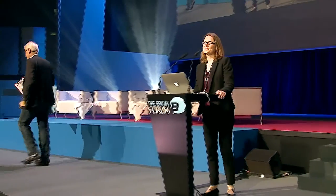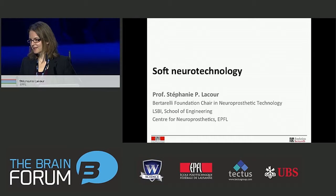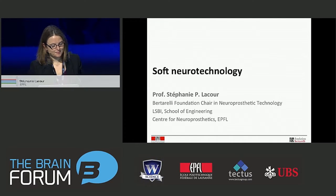Stéphanie Lacour. Good morning. It's a great pleasure to be here to share with you some of our latest work on neurotechnology. In the next 15 minutes or so, I'm not going to talk about neuroscience, but I'm going to talk about mechanics. And I'll show you why it's important.